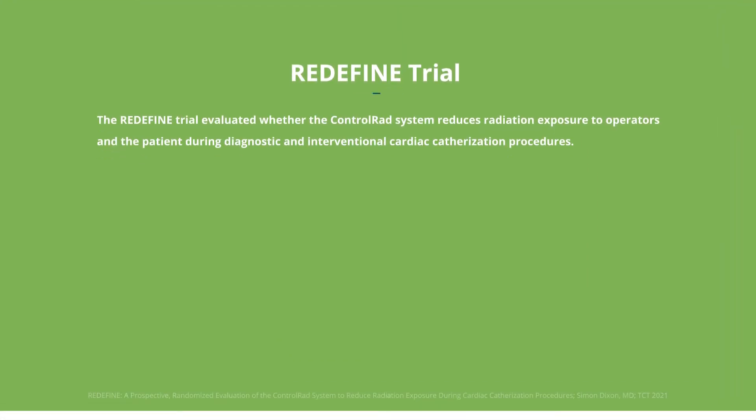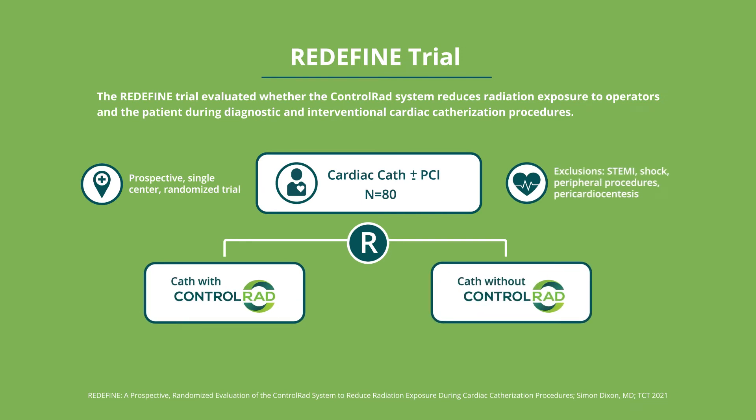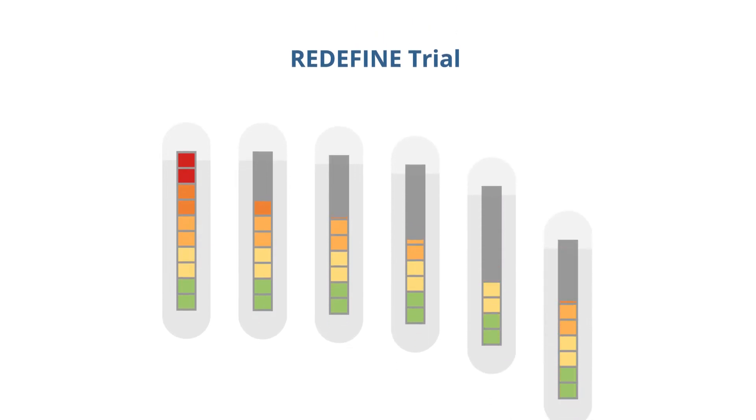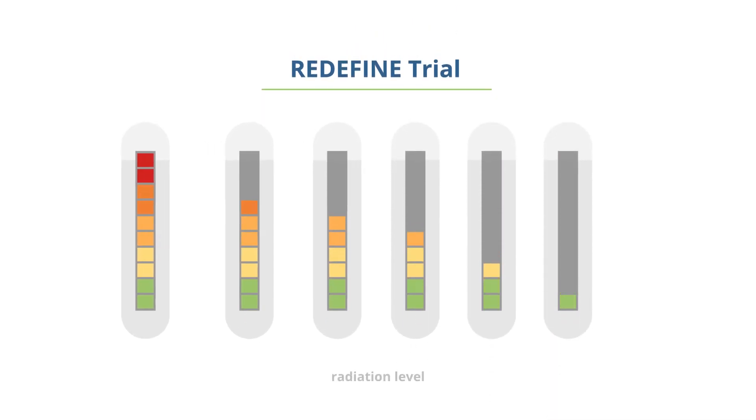This is demonstrated in the Redefine Trial, a single center study that includes 80 cases randomized with and without Control-Rad Select. Results from the Redefine study show that Control-Rad Select drastically reduces radiation dose for everyone in the cath lab.